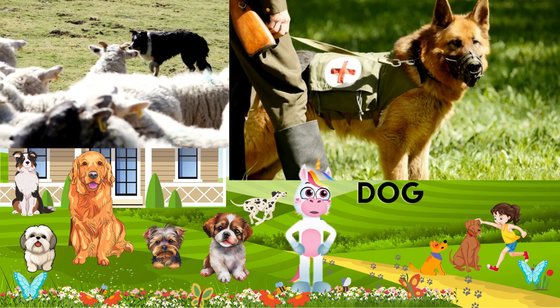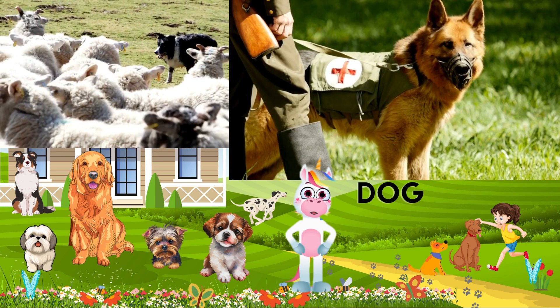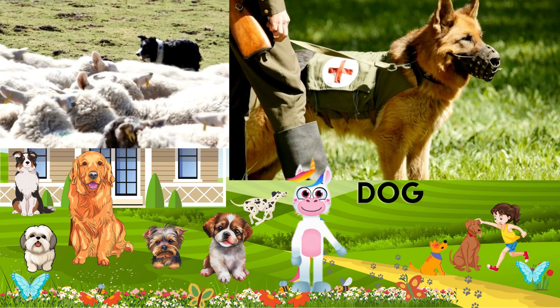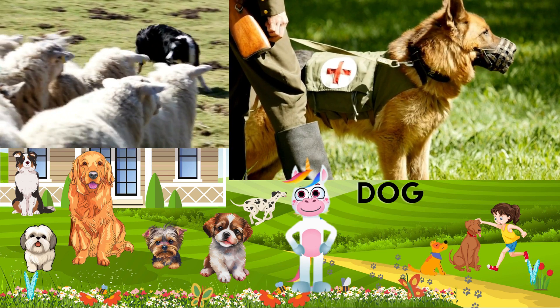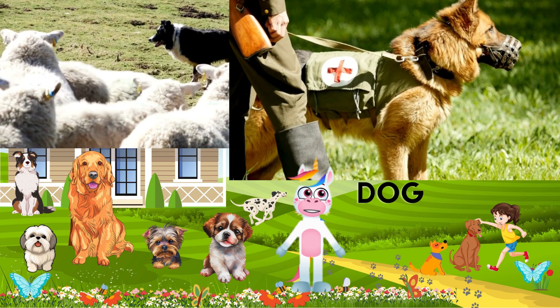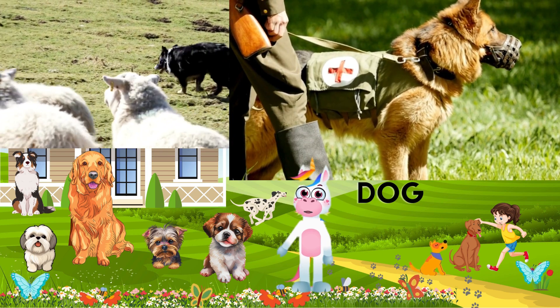Fun fact! Did you know that dogs are well known to be used in police and military work, herding livestock, guarding flocks, hunting, guarding your homes, and many more? These features highlight the versatility of dogs in various roles, contributing to their status as man's best friend.